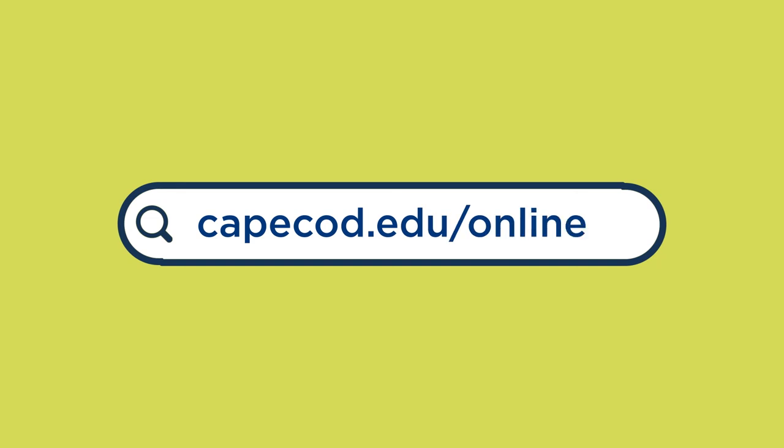We have more than 90 HyFlex courses open now. Check out capecod.edu/online to see a full list of what's available for both online and HyFlex options. We hope to see you here, either on campus or on Zoom.